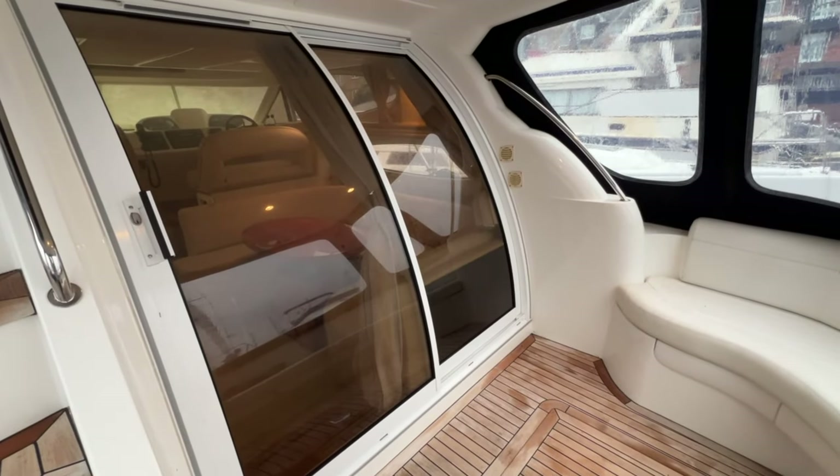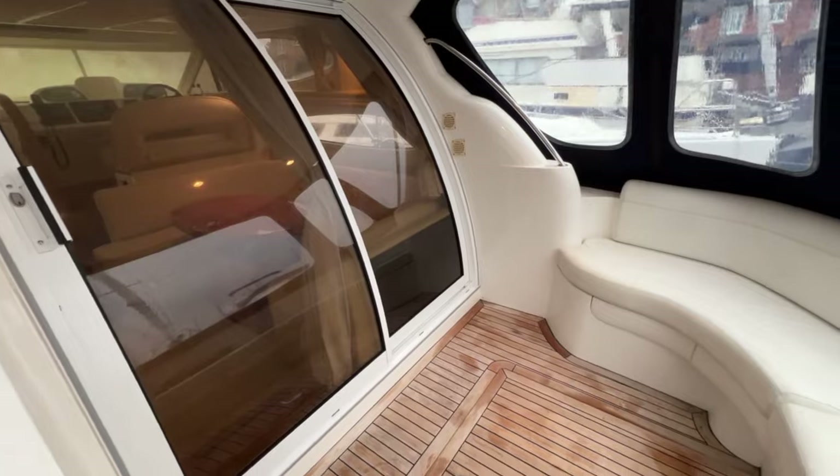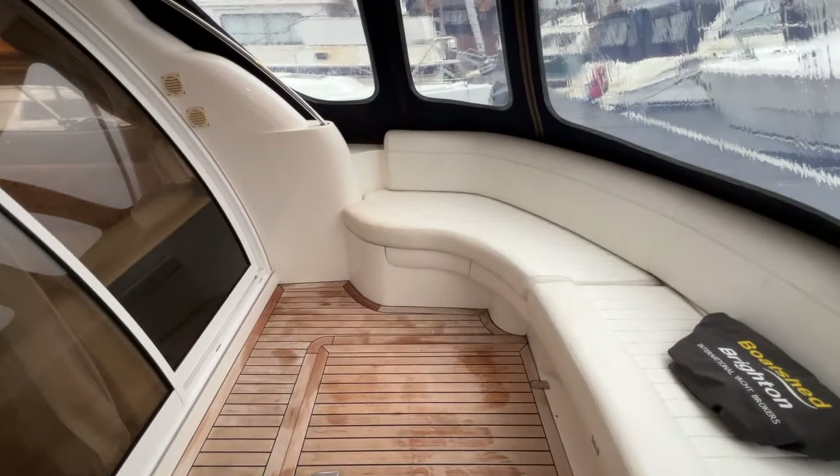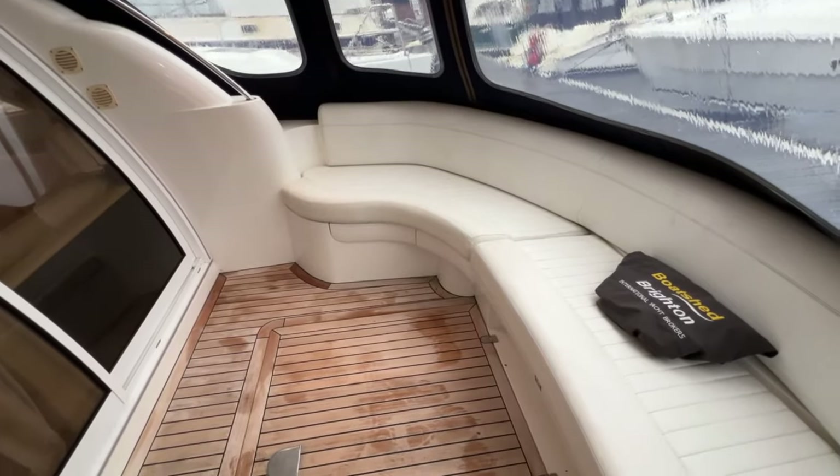Hello everybody and welcome on board this lovely C-Line F37 for a look around her cockpit and interior, to give you an idea of her layout, what goes with her, and what a delightful place she is to be.